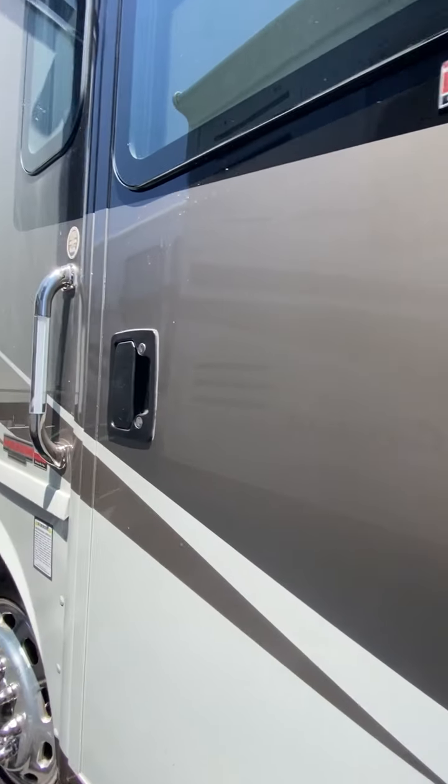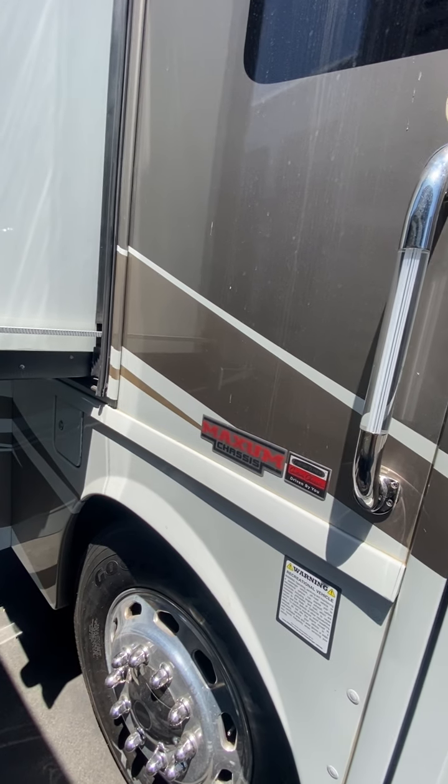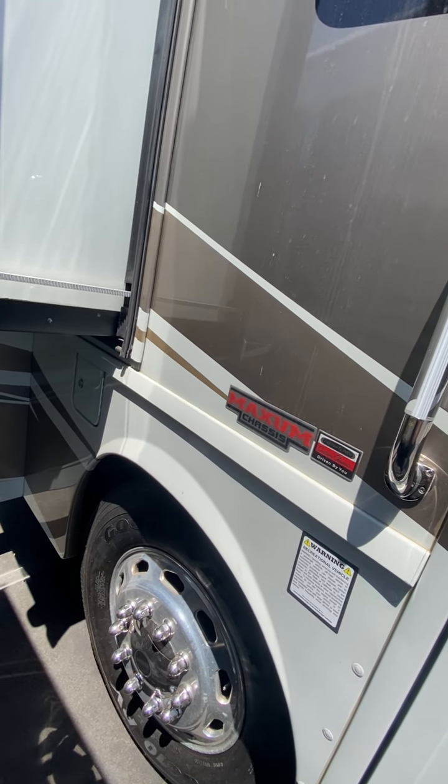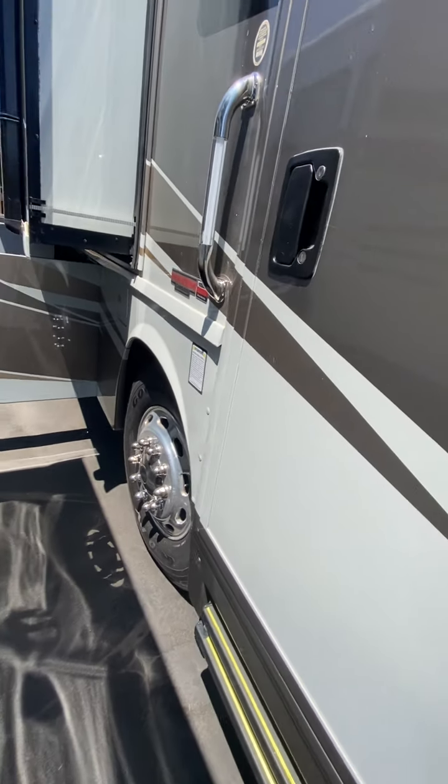The paint is in excellent condition. The coach is dirty and needs to be washed, but we'll detail it eventually. The paint's in great shape — I can't see any obvious blemishes on the exterior.